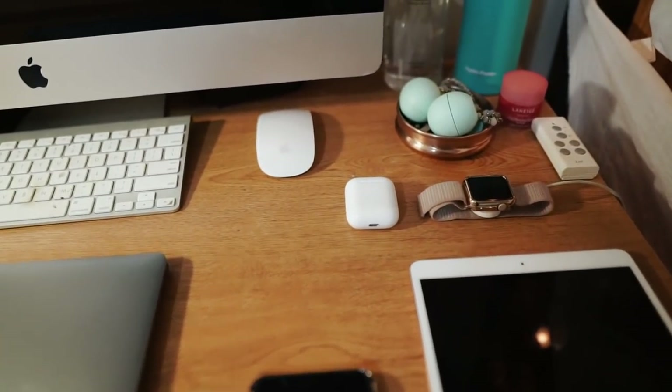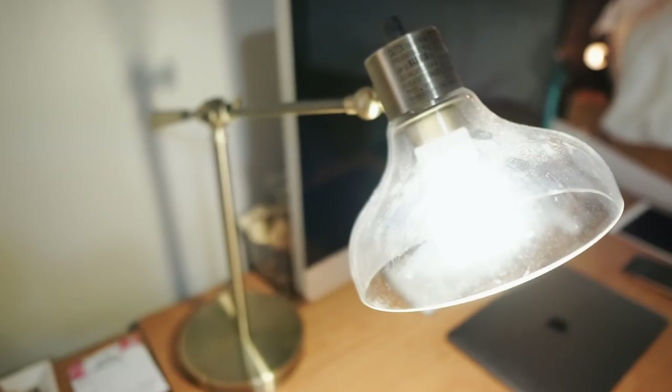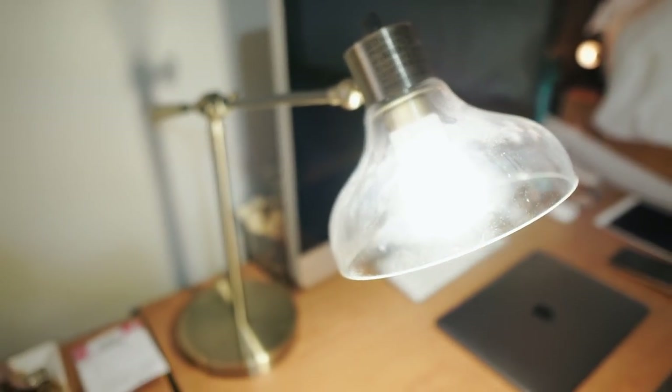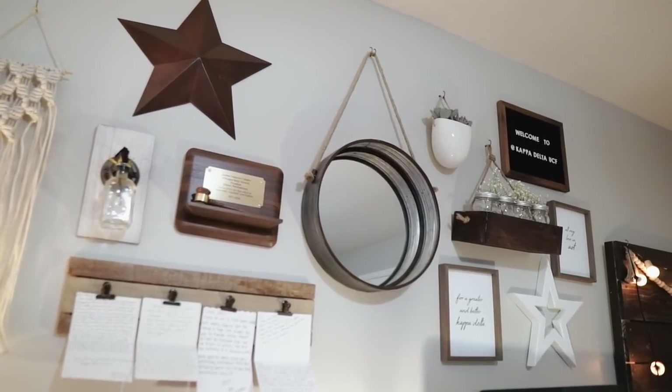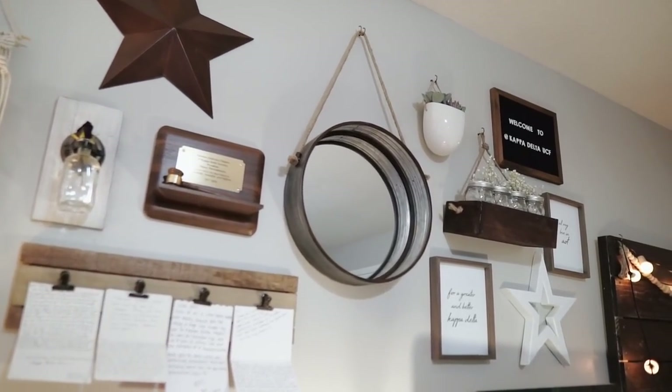As you can tell, I'm a big Apple fan — I'm definitely that girl who watches their keynote right when it starts. The last thing on my desk is this brass lamp, which I got from Target.